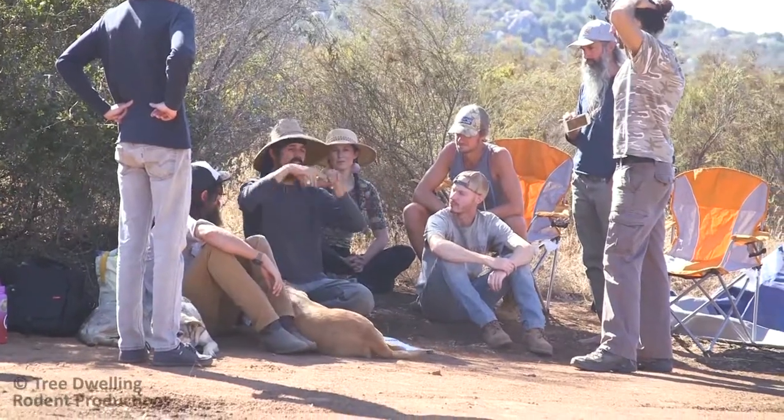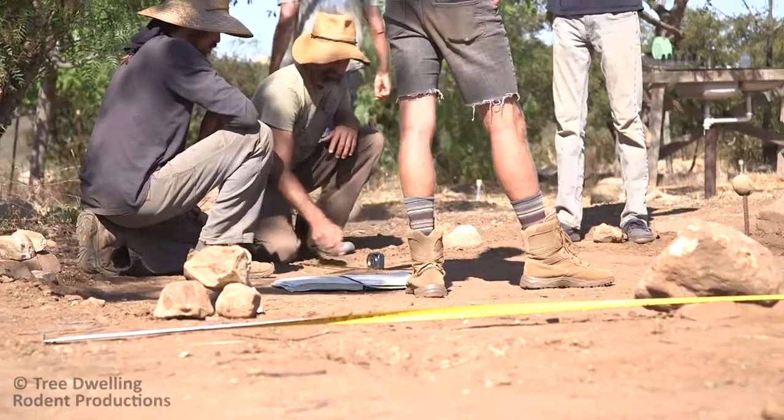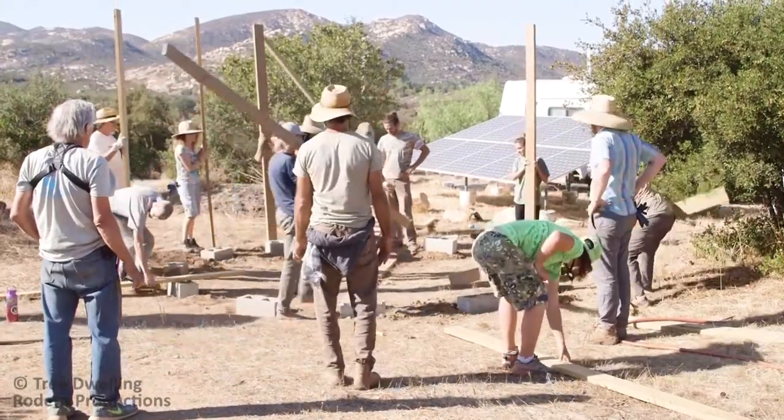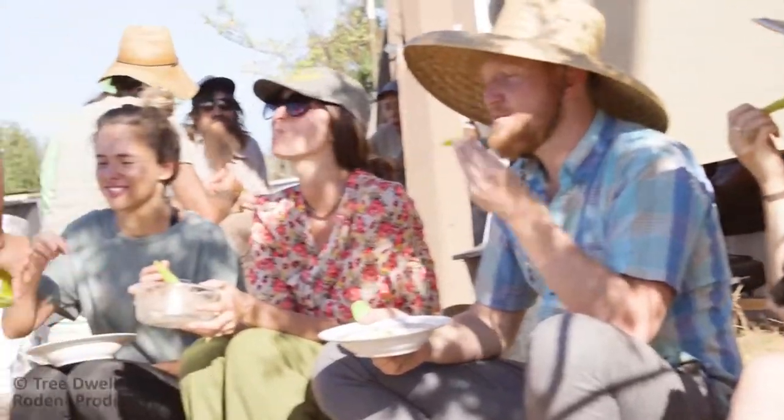There's a group of about 25 people that came together about six months ago — from architects to natural builders to people involved in education and policy — and everybody's intention is to share information and learn with one another about more regenerative building materials and techniques.